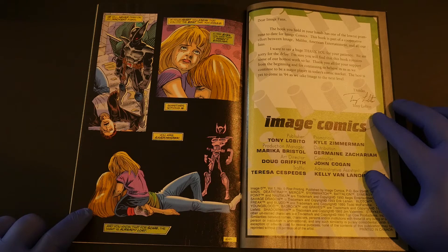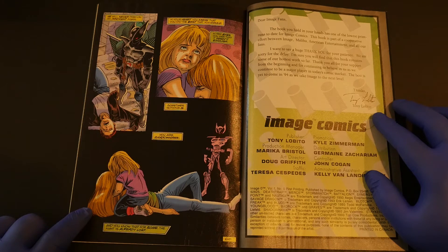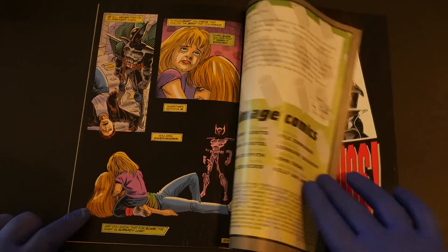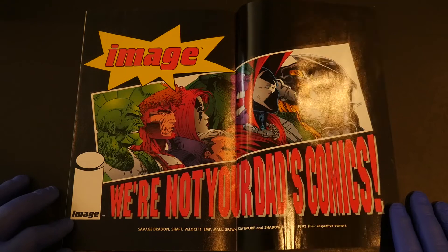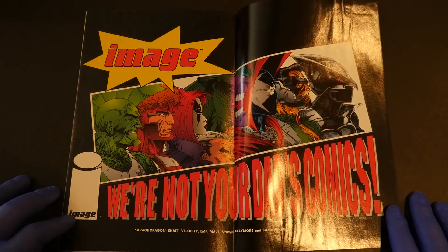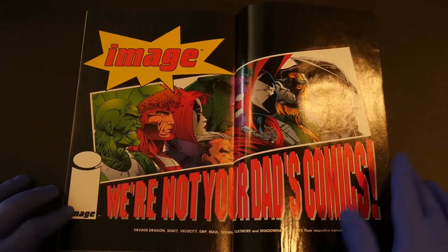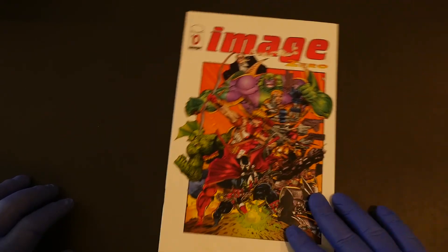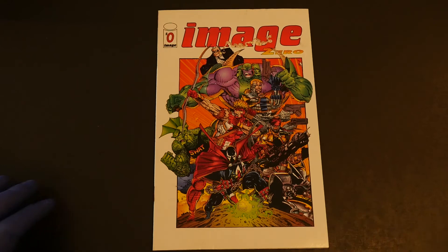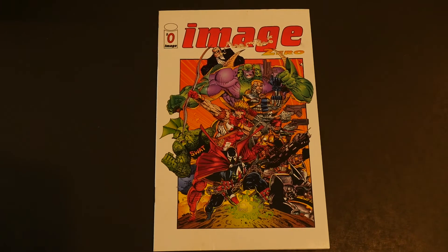"I'm sure you will find that this book contains some of our hottest works so far. Thank you for all your support from the beginning and for continuing to believe in us as we continue to be a major player in today's comic market. The best is yet to come in '94 as we take Image to the next level. Image were not your dad's comics." You're right — these were not my dad's comics. My dad preferred The Punisher. But anyway, that is a look inside of a very rare comic indeed. I don't know if it's Image's most rare comic — it might be. Image Number Zero.